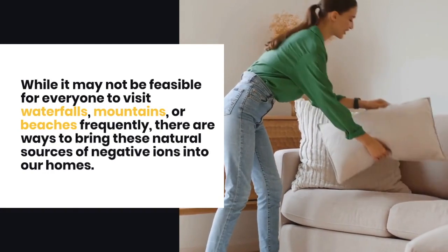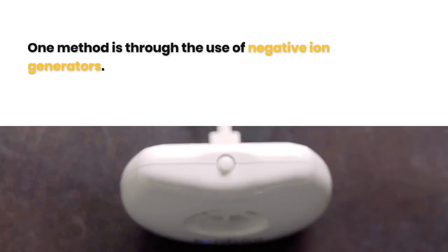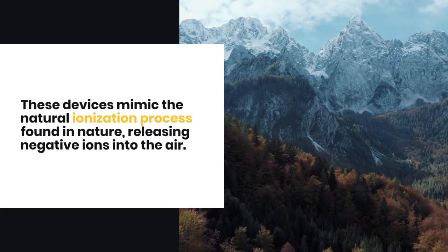While it may not be feasible for everyone to visit waterfalls, mountains, or beaches frequently, there are ways to bring these natural sources of negative ions into our homes. One method is through the use of negative ion generators. These devices mimic the natural ionization process found in nature, releasing negative ions into the air.